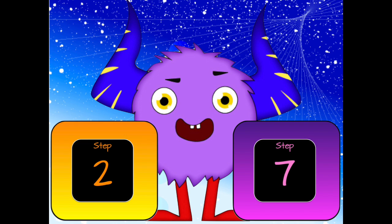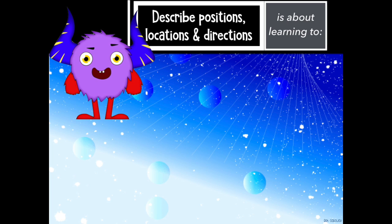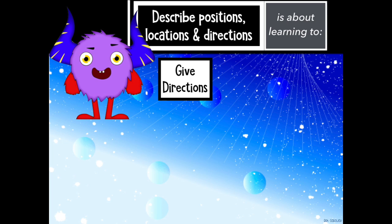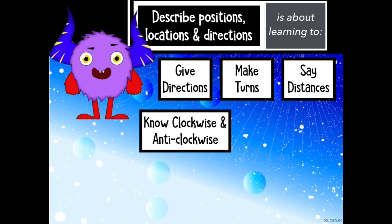It starts at step 2 and goes until step 7. To describe positions, locations and directions is about learning to give directions, to make turns, to say distances, to know clockwise and anticlockwise, to use maps.